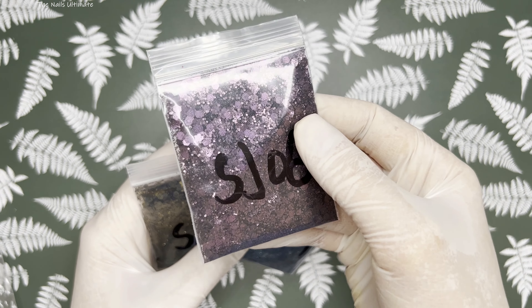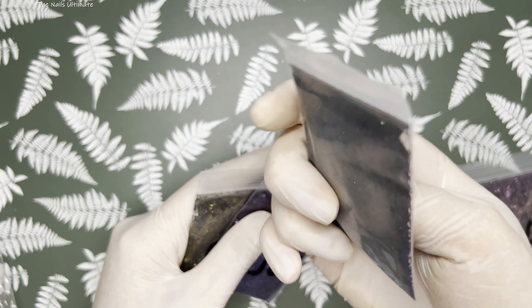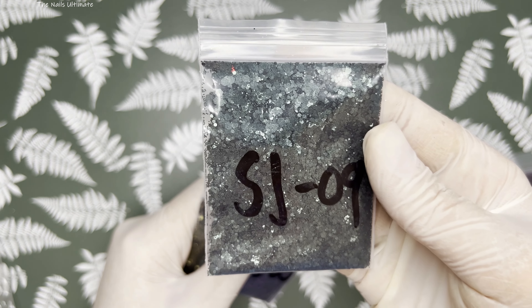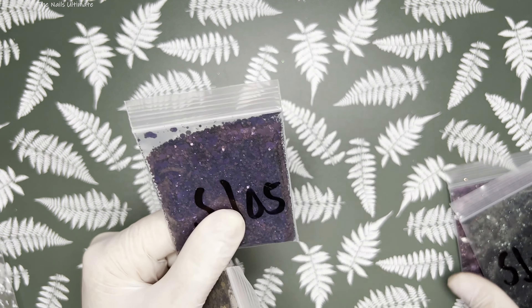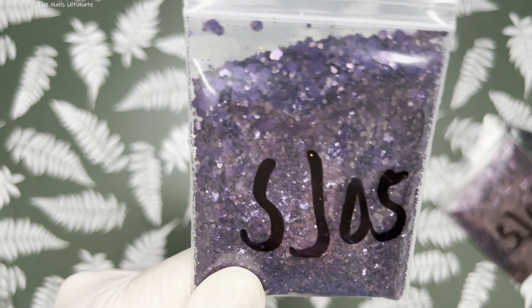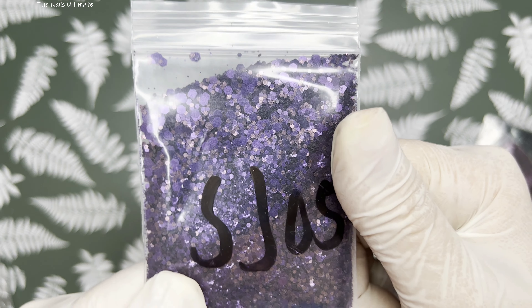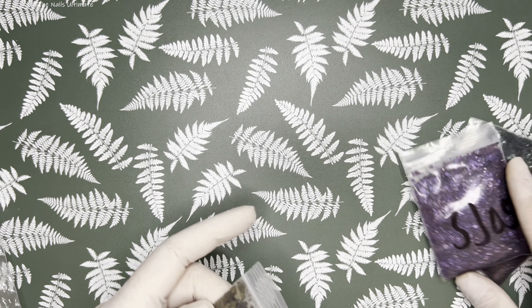I've never seen this color in glitter. Look at this one — it's like a deep, deep green. I love these colors; it is also a mix of hexes, absolutely gorgeous. And this one is slightly different — it has more of a purple tone, while the other has more burgundy. This one has even more pinkish hexes, tiny ones inside, but it is absolutely gorgeous.